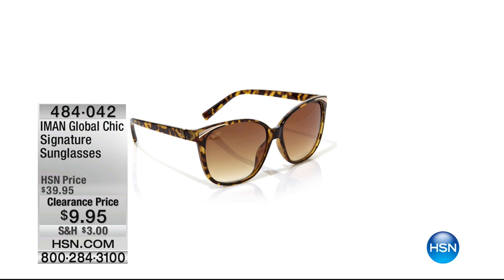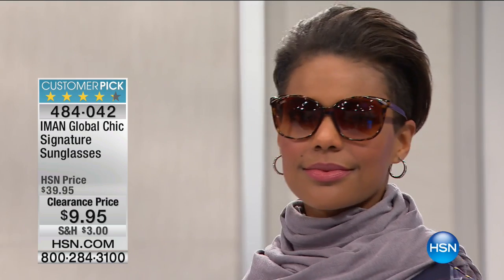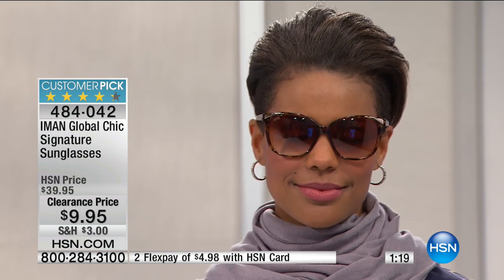We have sunglasses — I love sharing sunglasses with you. These are from Iman. They are your Global Chic signature sunglasses. This is star power, a wonderful tribute to the more glamorous days. It's movie star time. I love the way it has a soft cat eye lifting up — that look of youth as the eyeglasses angle up and out. Two flex payments of under $5 with the HSN card, one size fits most, and 100% UV protection.